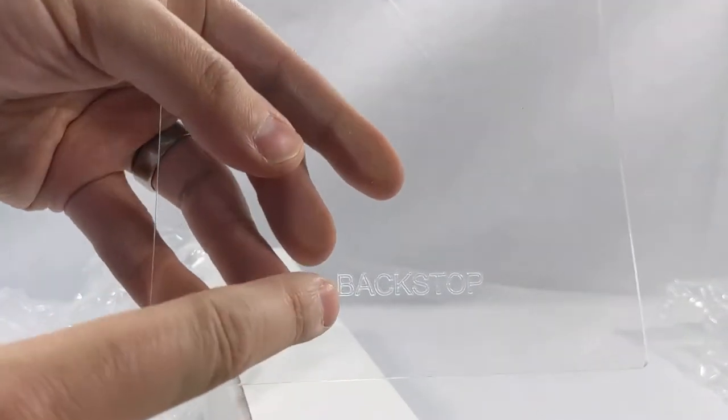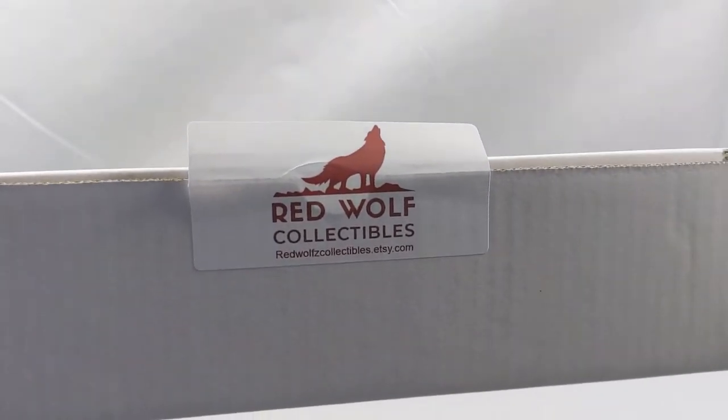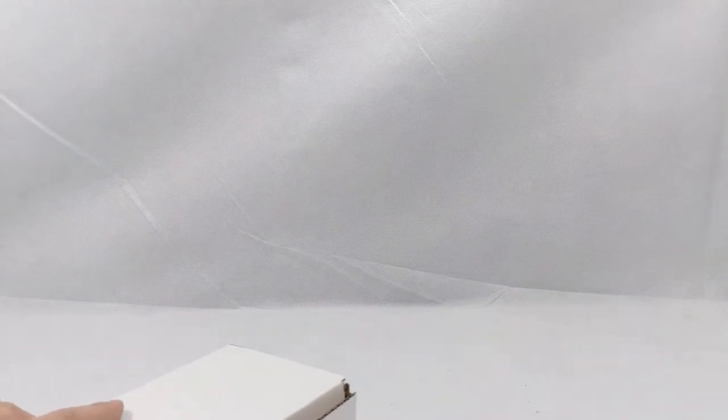What do we got in here? It looks like we got an acrylic sheet — that's the backstop. Nice shout out to Red Wolf Collectibles right there. RedWolfsCollectibles.etsy.com — I'll also link this in the description below. It's a great little sticker. Nice box too.